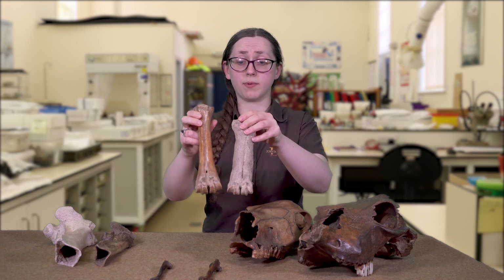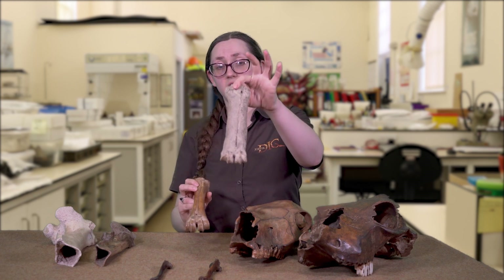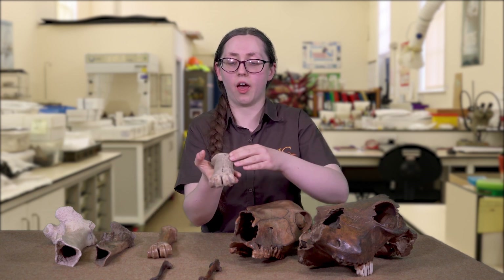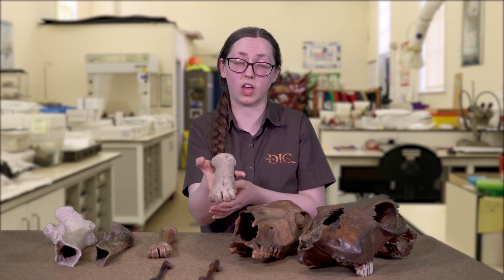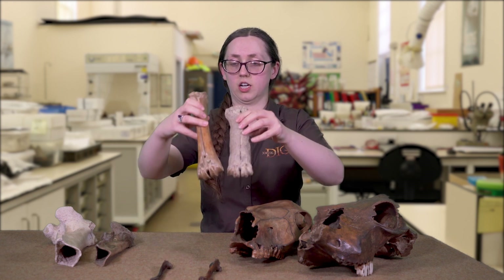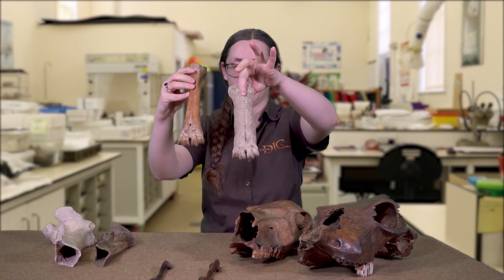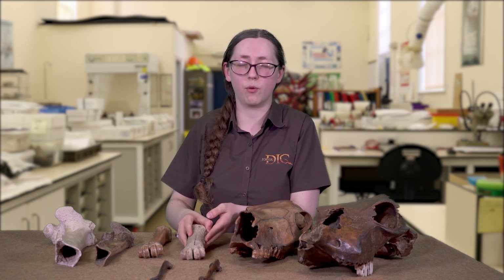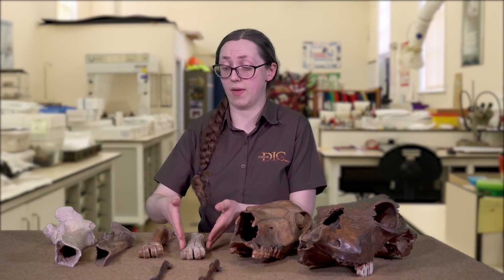This one is a nice healthy foot with no markings on it at all. This one, not so much — unfortunately this one had an infection. We can see sometimes infections do change the size and shape of the bone, and with this one it's enlarged it just a little bit. If we pop them on top of each other you can see that the infected one is bigger. It would have also shown that the cow was in a little bit of pain, limping, and possibly that was the reason why it may have been killed.